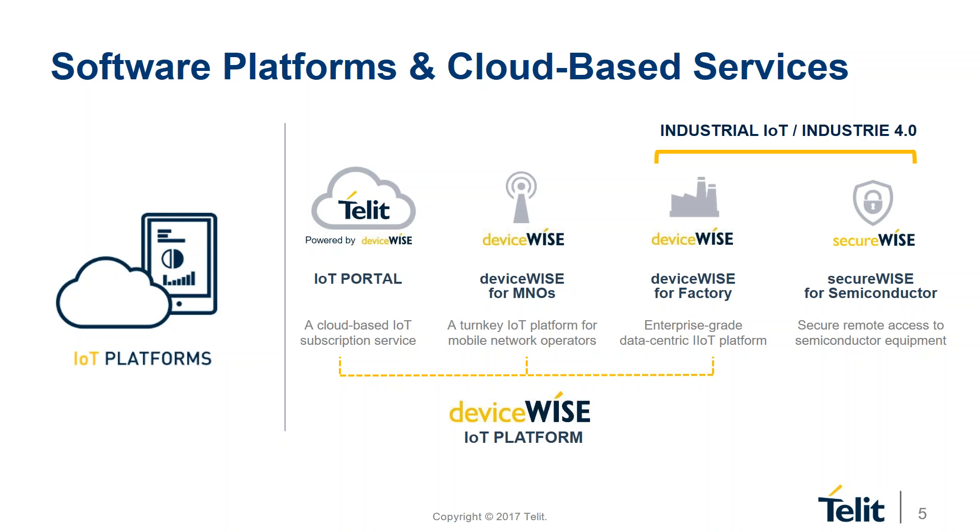Our IoT platforms make it easy to connect things to apps, integrating any device, production asset, or remote sensor with web-based, mobile apps and enterprise systems. DeviceWise is our IoT platform powering both our cloud-based IoT portal and our factory on-premise industrial solution. SecureWise offers secure remote access to semiconductor equipment. Many customers start with our cloud-based subscription portal — a pay-as-you-grow system giving full access to connectivity services, data and device management, administration, security, and applications, all controlled in a single intuitive web interface.